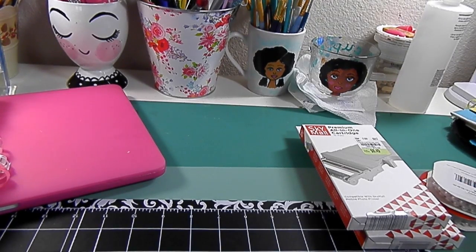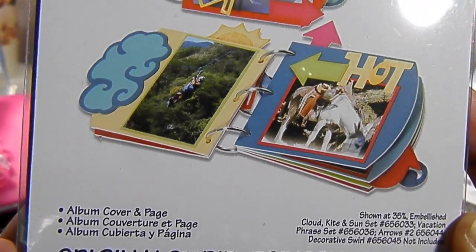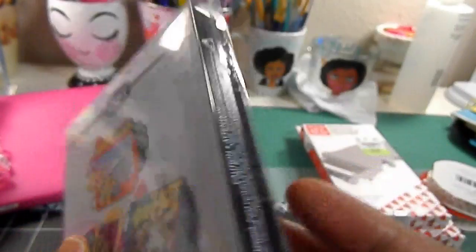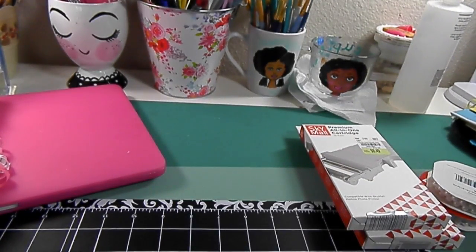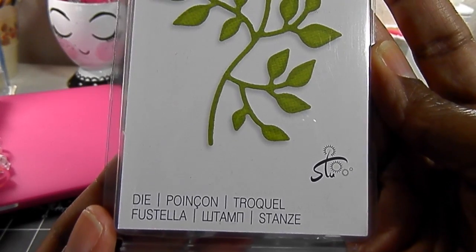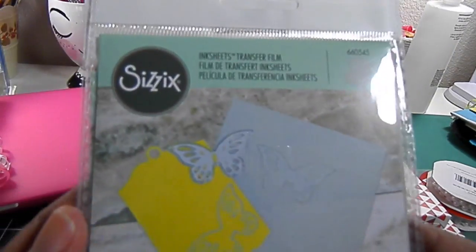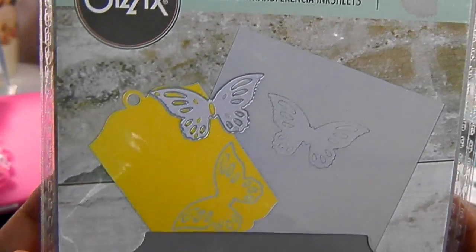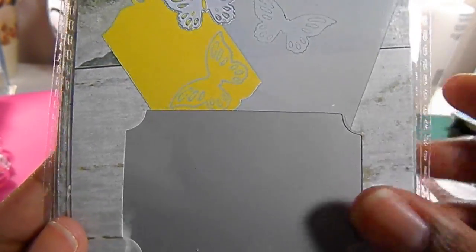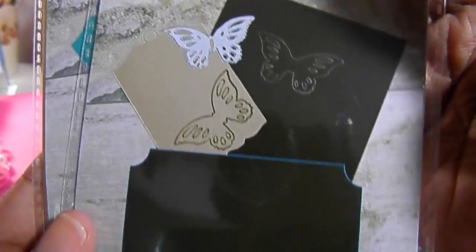Then I have a small Sizzix haul. Sizzix did Christmas in July and so I purchased a few things from them. I got this mini album die, the Sizzlets, and the Sizzix number. I had never tried these ink sheet transfer films, so I purchased those — that's the silver, the ink sheet transfer film in black, and then the transfer film in gold.